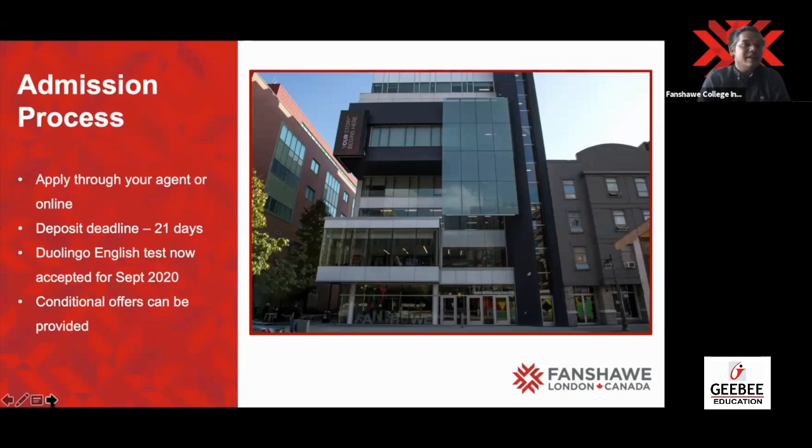For September 2020 and January 2021, an update: the Duolingo test is now accepted to make an application. Of course, we would recommend you to have an IELTS when applying for the visa, but if you're making an application, Duolingo will be accepted. For undergrad programs the requirement is 105, and for postgraduate it is 125.